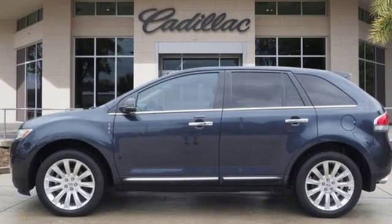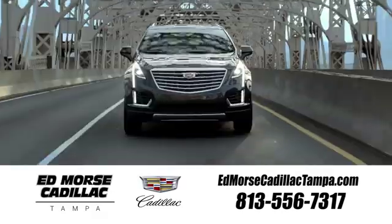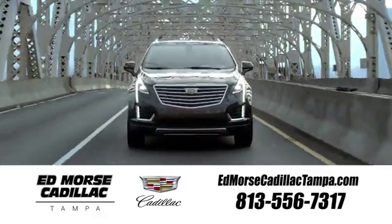Lincoln, this is your comfort zone. Take it for a test drive today. Visit our website at edmorsecadillactampa.com or call us today. For value and for service, it's Edmorse.